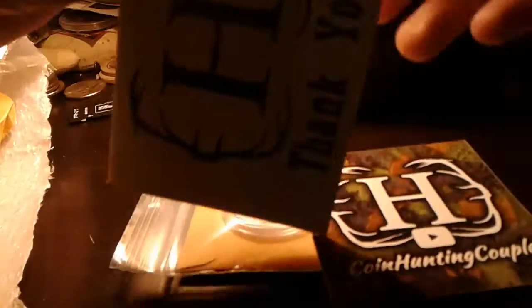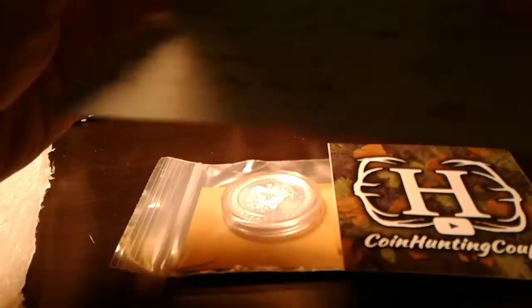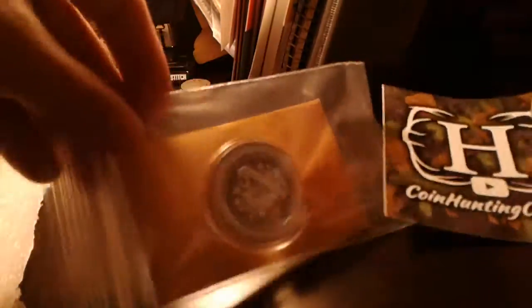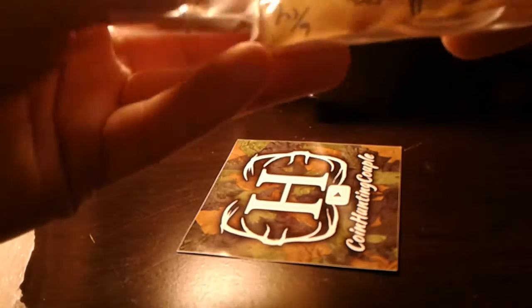So I got some mail. First up, we got some stuff from CHC. What happened was Karsten Hunt Silver and Byron the Collector donated a box for certain rolls and I happened to win. So per usual I did a sticker and then I got the roll pulls as well.